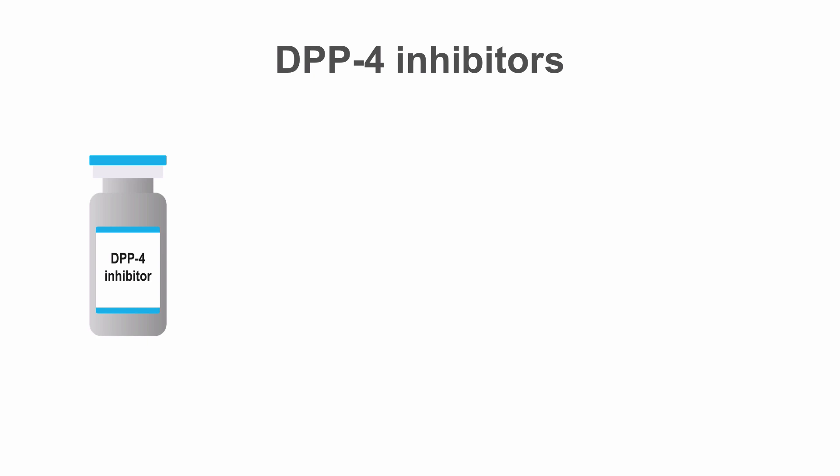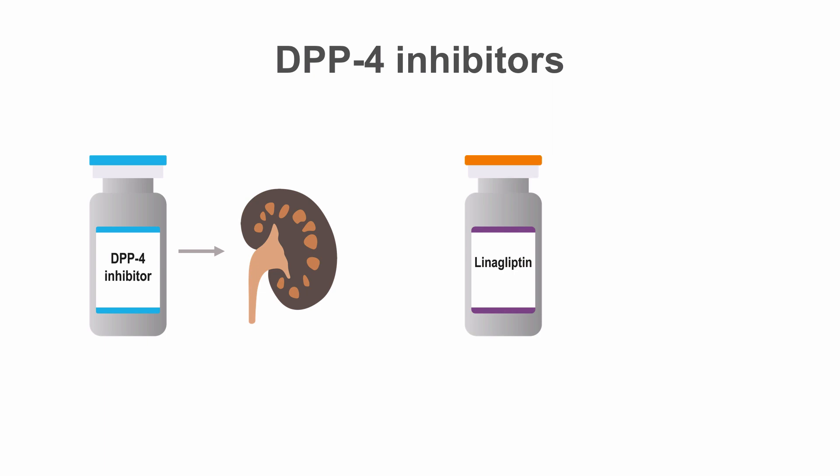The DPP-4 inhibitors are another class of medication that are renally cleared, with the exception of linagliptin. Linagliptin is not extensively metabolized and is primarily excreted in the feces, so is safe to use in renal dysfunction. The other medications in this class do need dose adjustments as renal function declines.